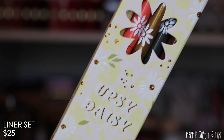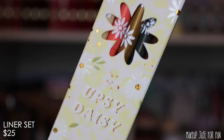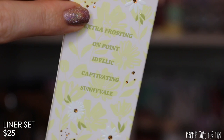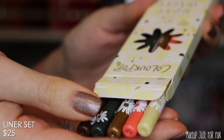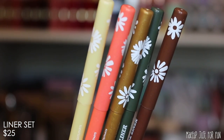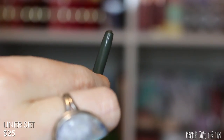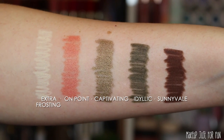Now let's talk about the cream gel liner set called the Upsy Daisy set, priced at $25 US. It contains five cream gel pencil liners, and out of the five shades, two are re-promoted — Extra Frosting and Sunny Veil have been released before, so note that before you pull the trigger. These have a really cute daisy print on the caps, and the shade names are printed on the side. The pencils twist up so no need to worry about sharpening.